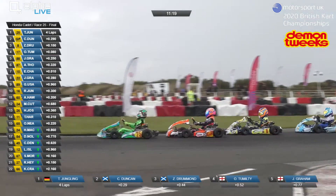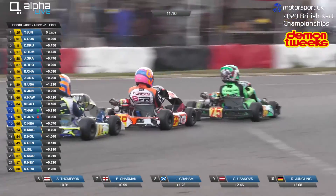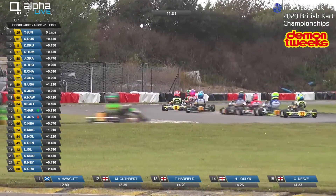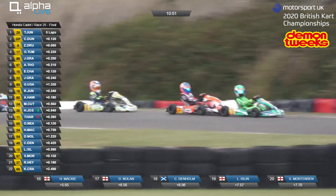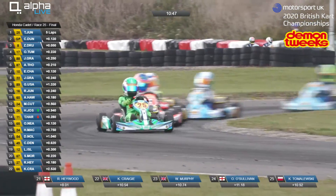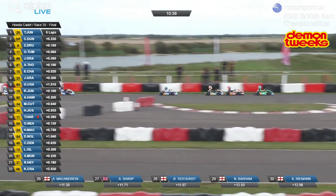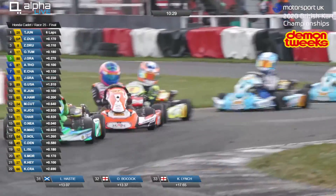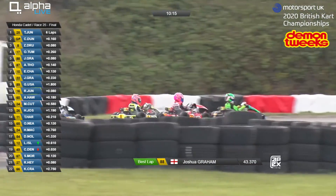Number 25 Timo Jungling, the GP plate Conor Duncan — great drafting there from number 8 Zach Drummond and number 17 Oscar Tumulty, the leading Ambition cart, working together. That little push Tumulty gave Drummond, and in turn Drummond gave it to Duncan, and Duncan passed it on to Jungling — just gave him an extra couple of cart lengths. That's how the draft can work. Number 88 Josh Graham up into fifth position, then Alfie Thompson in sixth, Ewan Charman seventh, Jensen Graham eighth, and Gustav Usykov in ninth.